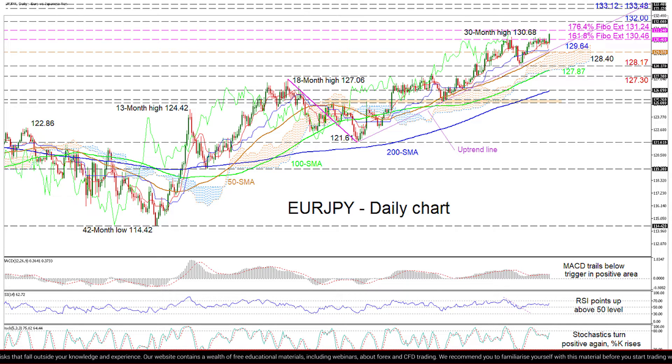Extending losses past that safety level, the price could challenge the 100-day SMA at 127.87 before meeting the 127.30 frontier.